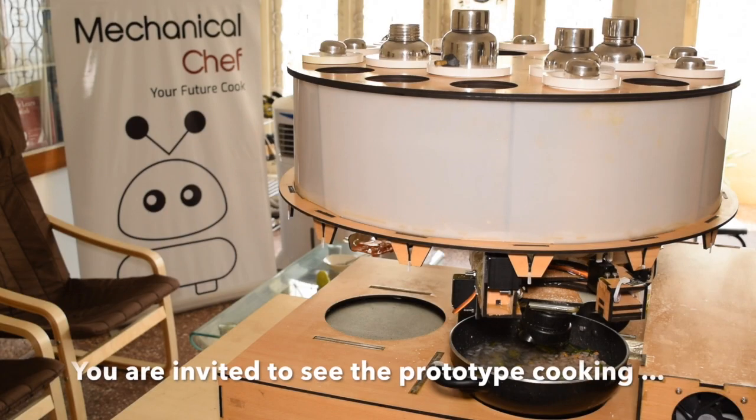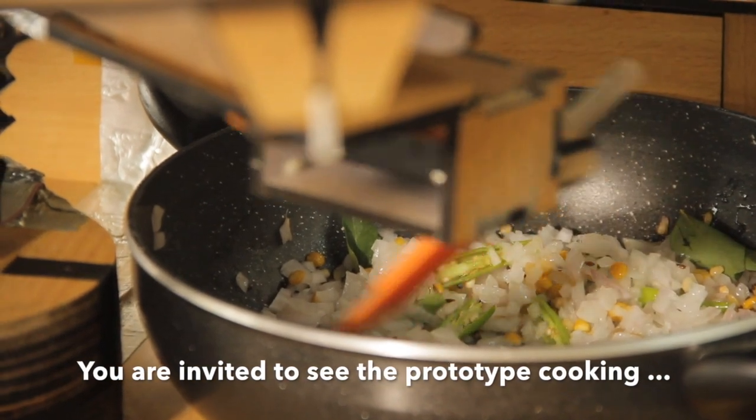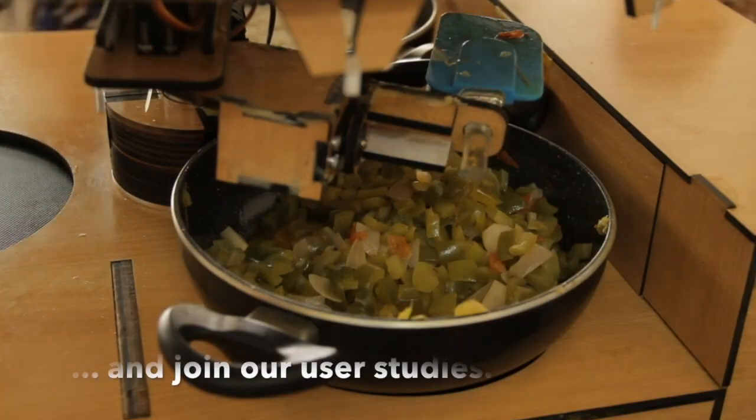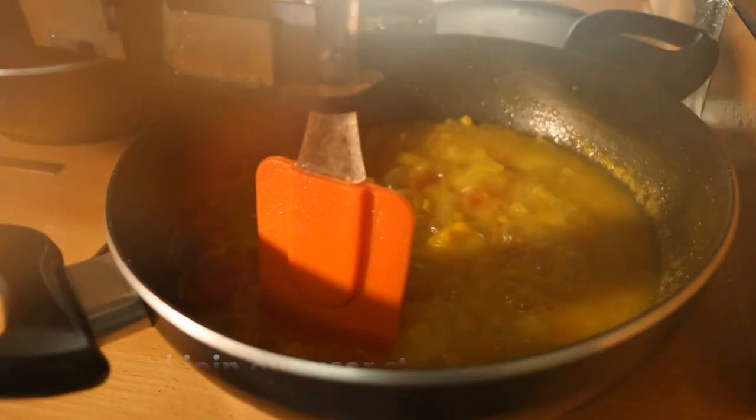Today, we'd like you to meet the mechanical chef, a robot that can cook delicious Indian dishes. Indian food, in spite of its incredible sophistication and complexity, is particularly well-suited to automation.